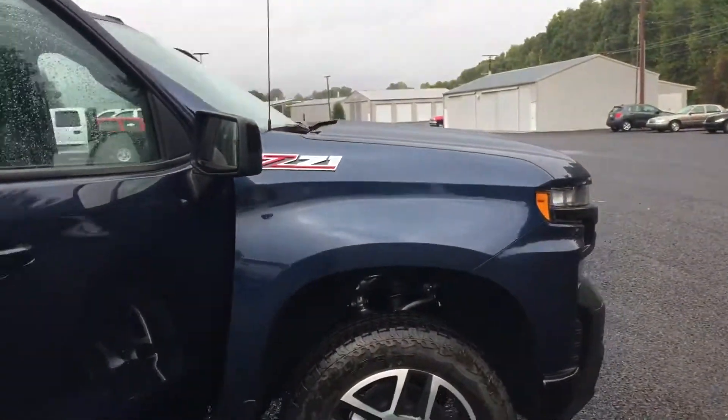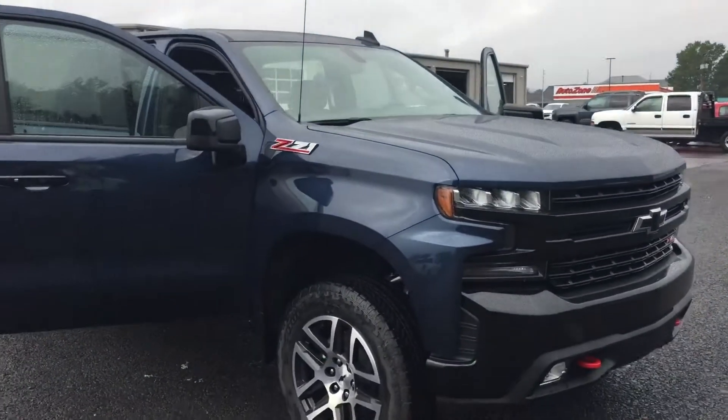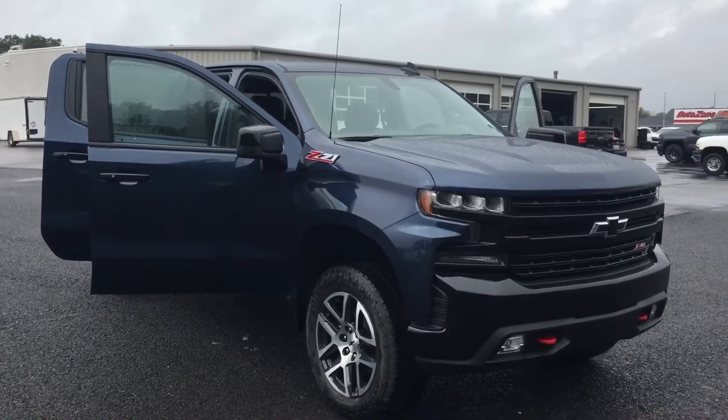Now folks, we're getting several of these in. So come on down to Country Chevrolet in Benton, Kentucky, or call us here at 270-527-8671. Come check out the new Silverado today.